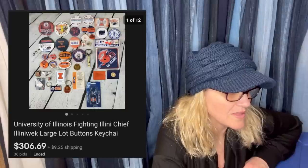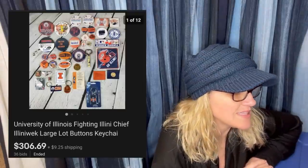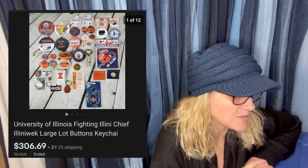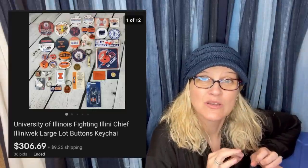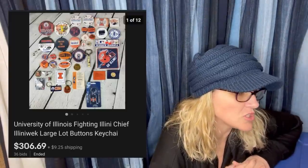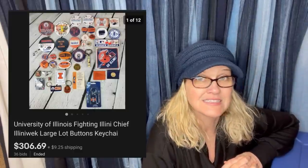Absolutely astonished what this unassuming lot of buttons and such ended up going for. We received a huge collection of pinback buttons and similar items for free for helping a lady clean her home as she downsized. Figured putting a bunch of like items together would be a good idea. University of Illinois Fighting Chief large lot of buttons and keychains — sold auction style for $306.69.